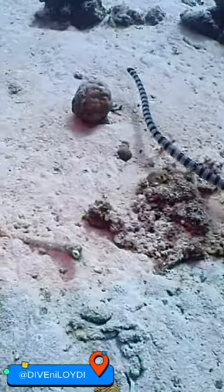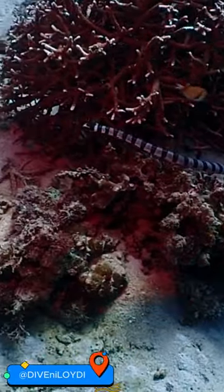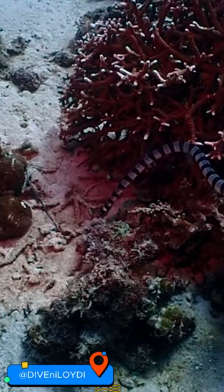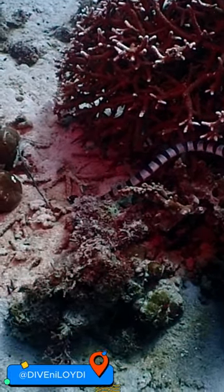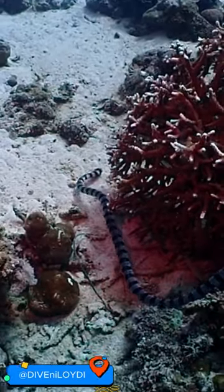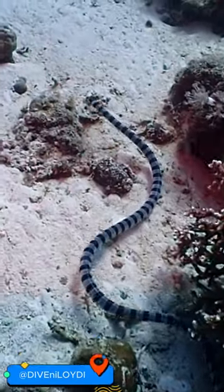Don't let their venomous side fool you. These snakes are the Labradors of the sea — super friendly and totally cool with their human buddies. But here's the real show: watch them glide through the water like aquatic acrobats. These creatures gracefully twist and turn, exploring coral reefs and hunting for their favorite prey, eels and small fish.